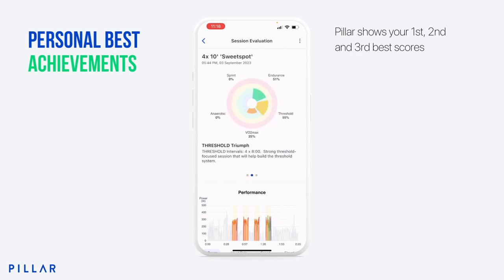I'm going to scroll to the right and you can see how that session stressed each of my energy systems. This was a threshold and endurance heavy session, so those are the energy systems that have been stressed the most — I didn't even touch sprint or anaerobic in this case. We like to call this kind of session a threshold triumph. I did four 8-minute intervals and it tells me a little bit about what that session is going to do for me and my physiology.